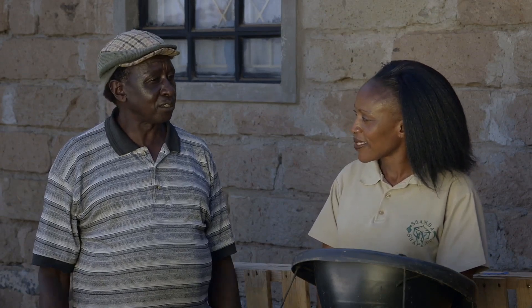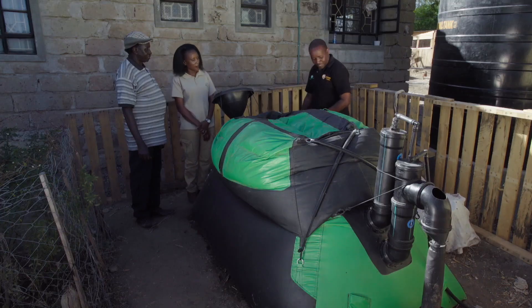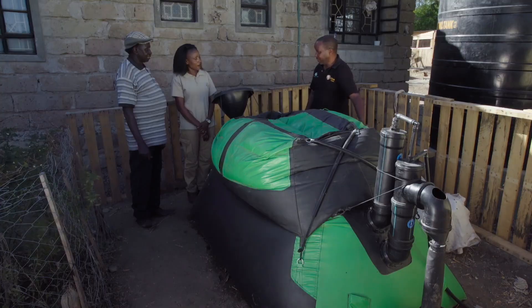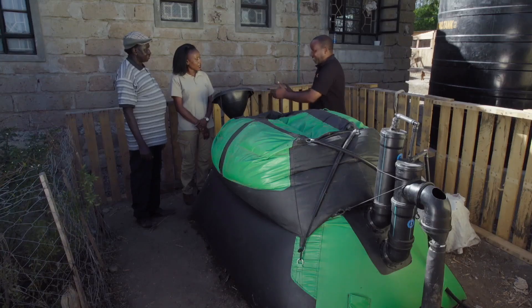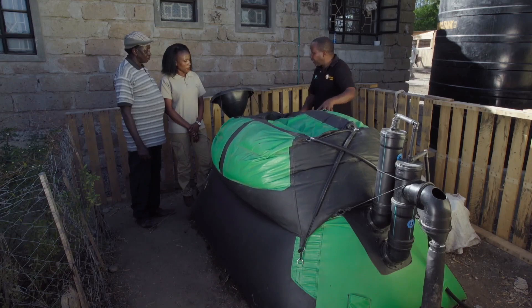Michael notes that with his concrete system he has lost employees over the dirty work, and every morning he has to change clothes because of the mess. By contrast, the plastic system occupies a very small space — just three feet by seven feet — so it can be installed even in town. The material lasts over ten years.